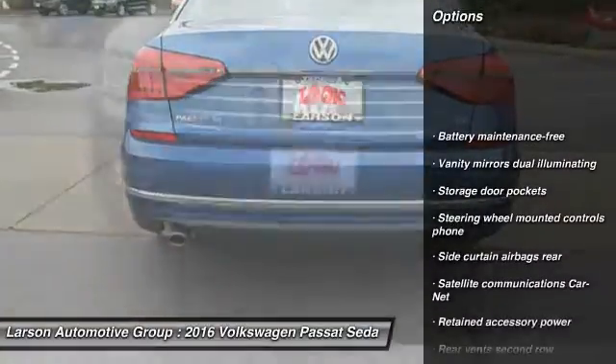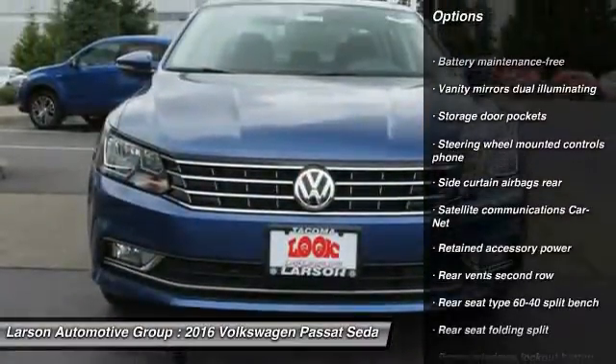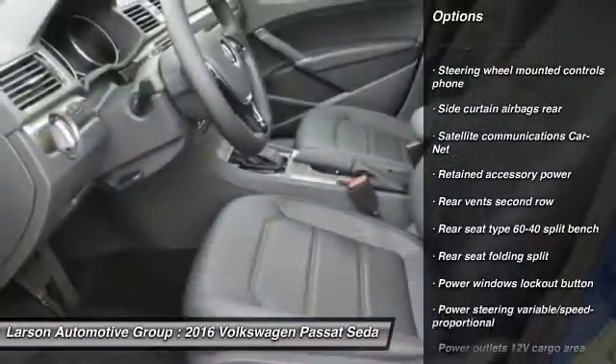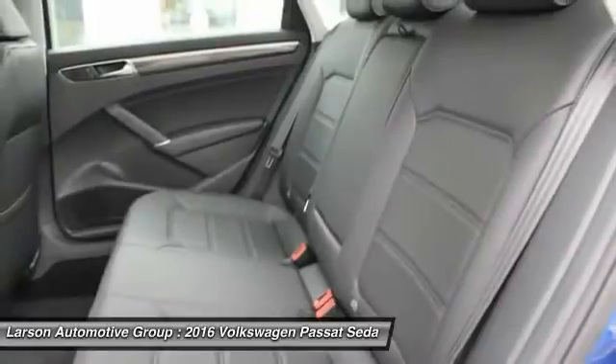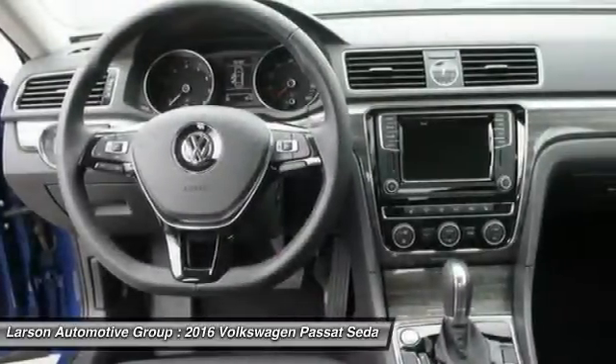Front wheel drive, cargo area light, daytime running lights, battery saver, push button start, tinted glass, retained accessory power, tire pressure monitoring system, radio data system.